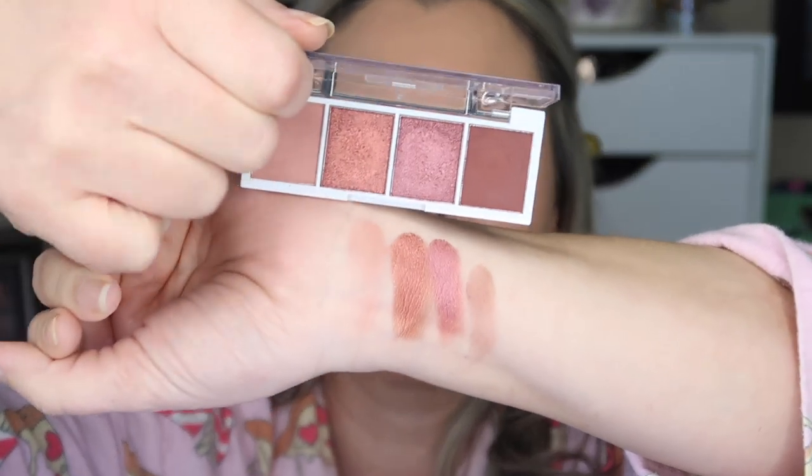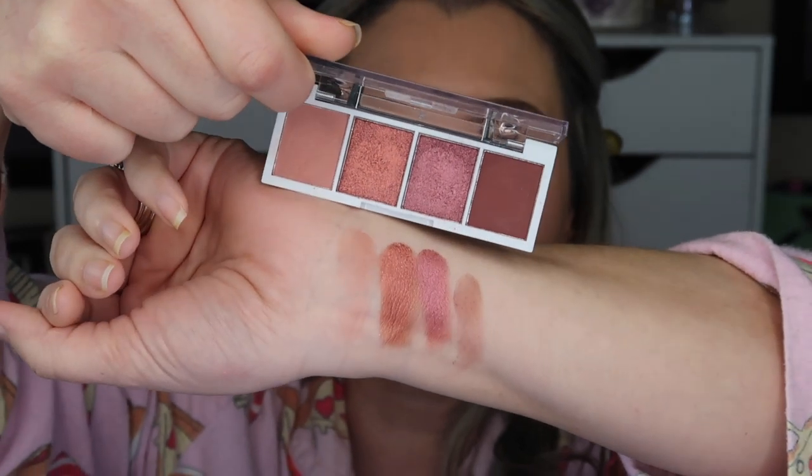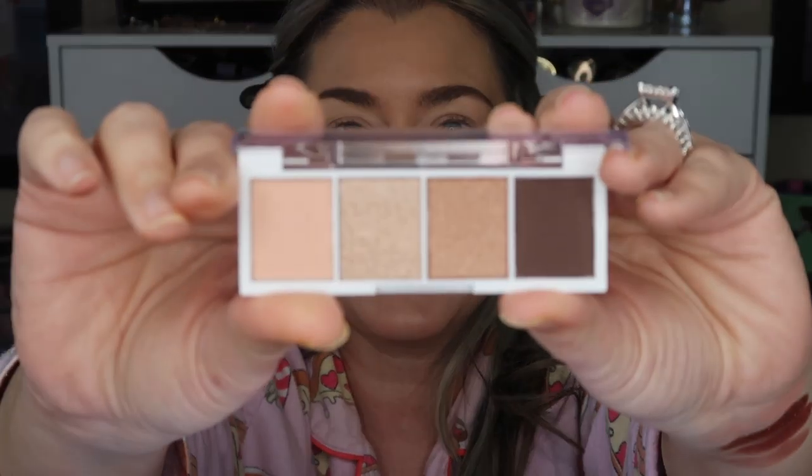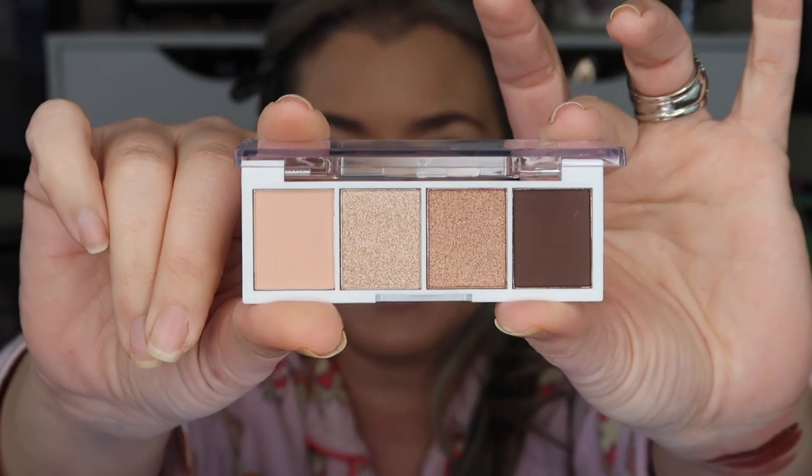$3, guys. Do you see the swatch? I can tell you because I have used this palette — it was absolutely beautiful, it was amazing. I'm going to move on to the next palette. This is called Cream and Sugar, and I just loved this one. I mean, I loved all of them. Truffles — I want to show you both of them.